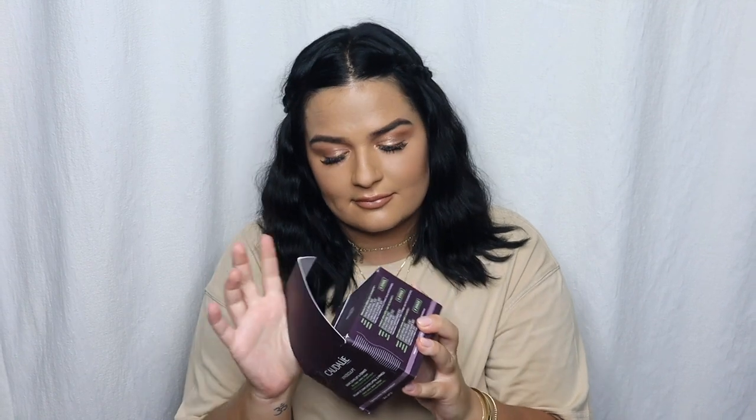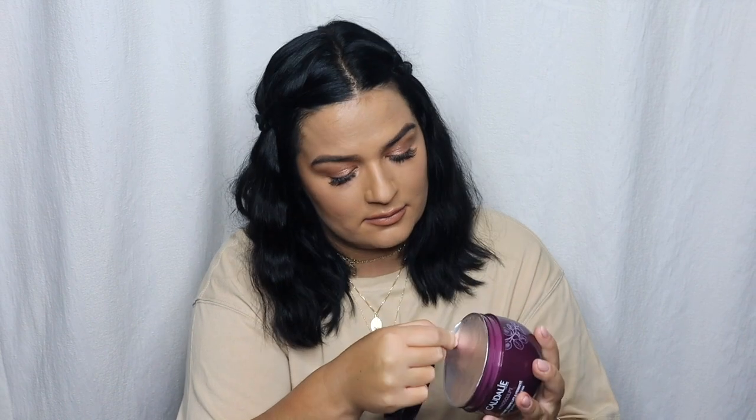Next body care is the Lift and Firm Body Balm. It has the same typical Caudalie organic, natural scent. I really like the packaging — it's cute, and they're going to look so nice together on the counter. I'm super happy with this.